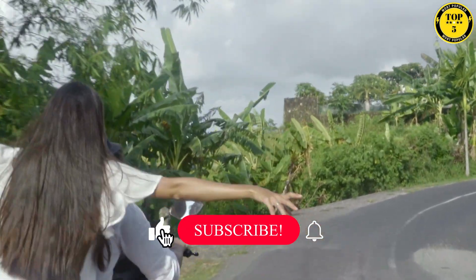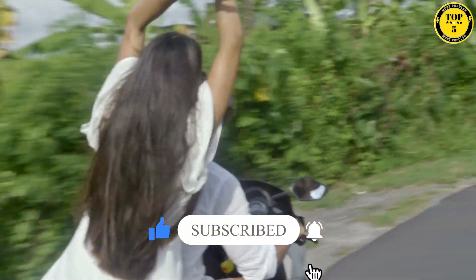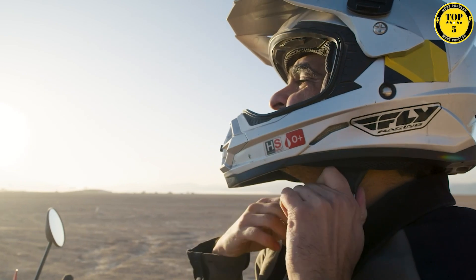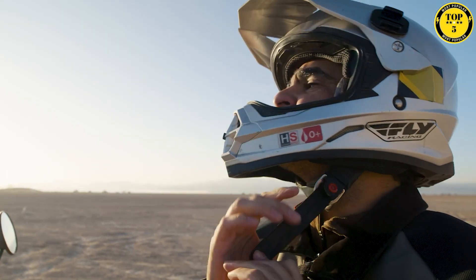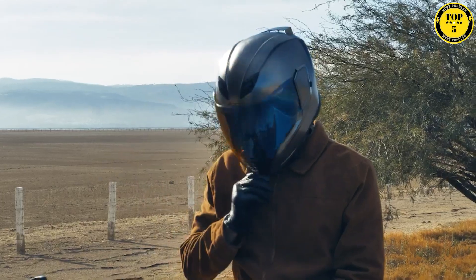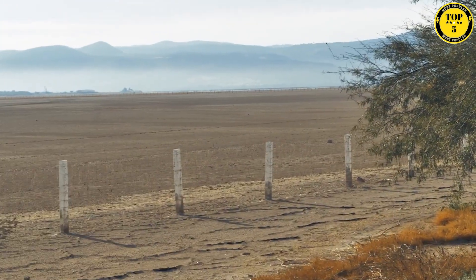But before we launch into the action, make sure to hit that subscribe button and ring that notification bell, so you never miss an episode of Top 5, where we bring you the most fascinating topics from around the globe. Now, tighten your helmet straps, grip the edge of your seat, and get ready to witness the unstoppable force of these magnificent machines. Without further ado, let's ignite the engines and embark on a speed-filled adventure.